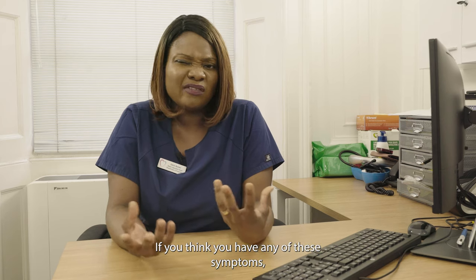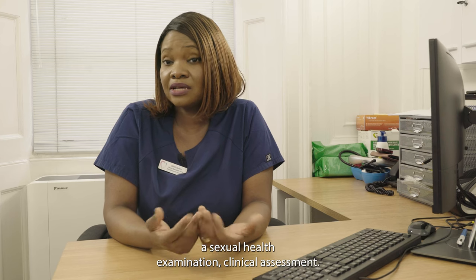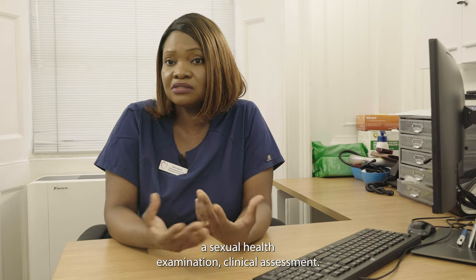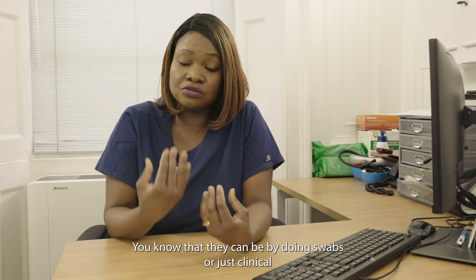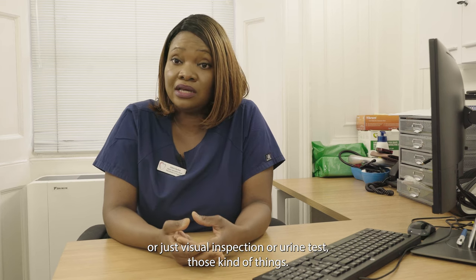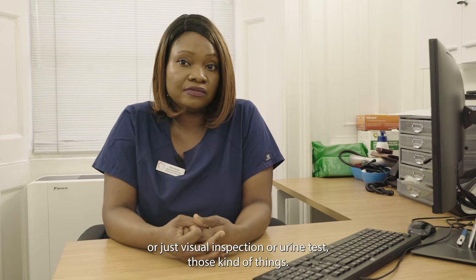If you think you have any of these symptoms, the only way you can know for sure is by coming in to have a sexual health examination and clinical assessment — this can involve swabs, visual inspection, or urine tests, those kinds of things.